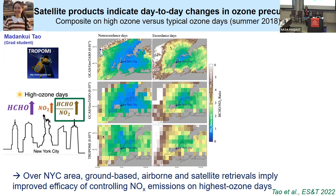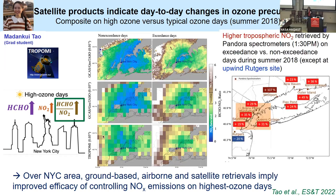I also want to show other evidence for increases in nitrogen dioxide on the highest ozone days, which comes from the Pandora instruments. We're looking at NO2 from Pandoras — the reds indicate increases in the vertical column retrieved by the Pandora. Notice the blue at the upwind Rutgers site in New Jersey, and she also showed that you do see increased NOx emissions coming out of primarily electricity-generating units on the highest ozone days.